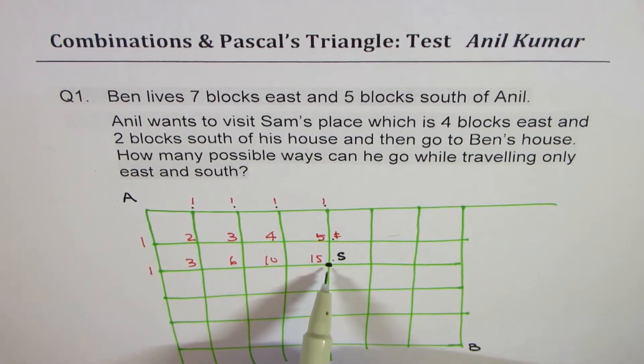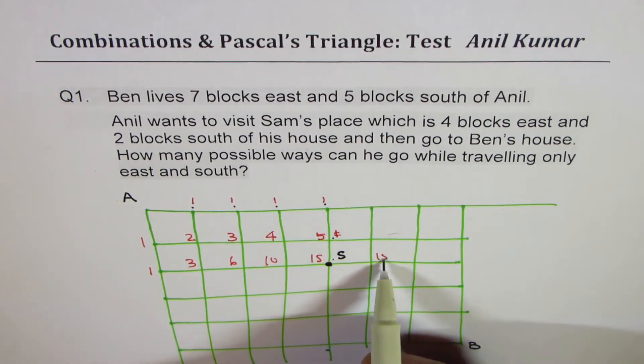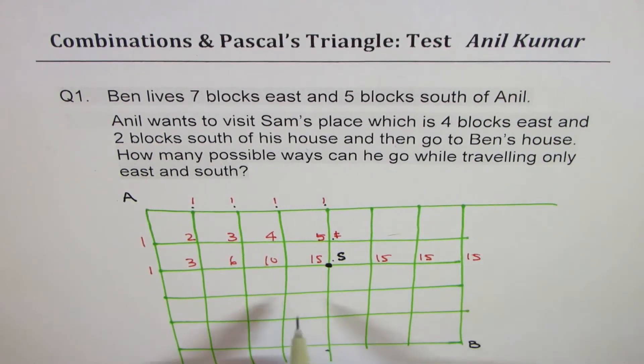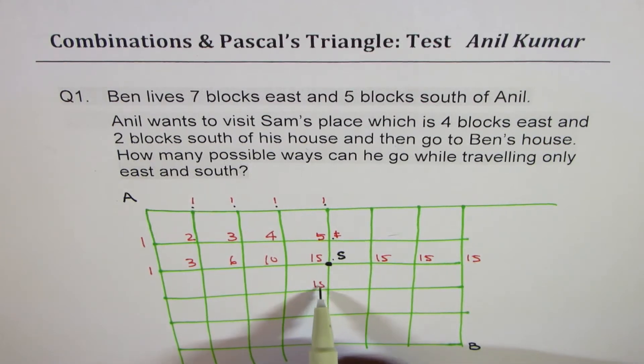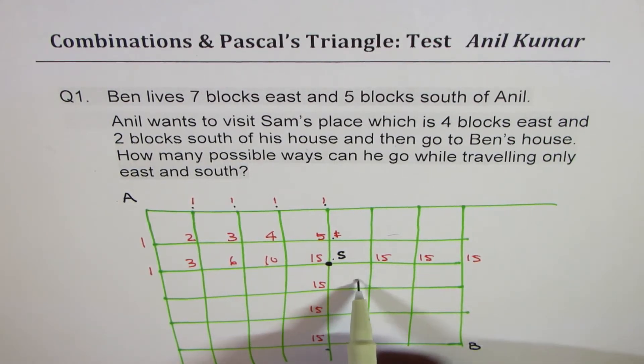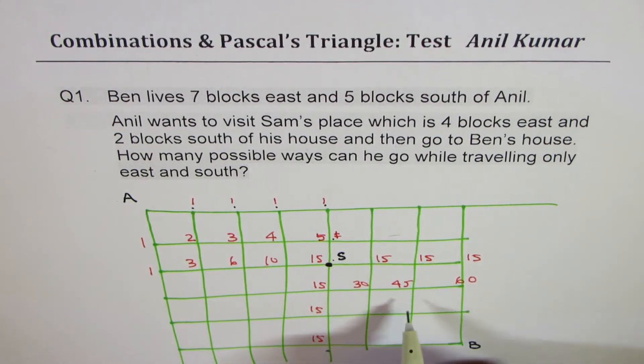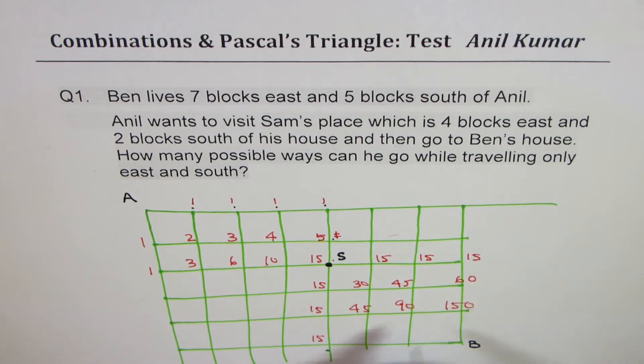Now from Sam's location he has to continue to get to Ben's place. Going east from there will be 15, 15, 15, 15, and going south will also be 15, 15, 15. Combining paths: 15 plus 15 is 30, 30 plus 15 is 45, 45 plus 15 is 60. Adding those gives 45, 45, 45, 45 — totaling 90; 90 plus 60 is 150. Then 45 plus 15 is 60, 60 plus 90 is 150, and adding those two gives 300. So the total number of paths is 300.